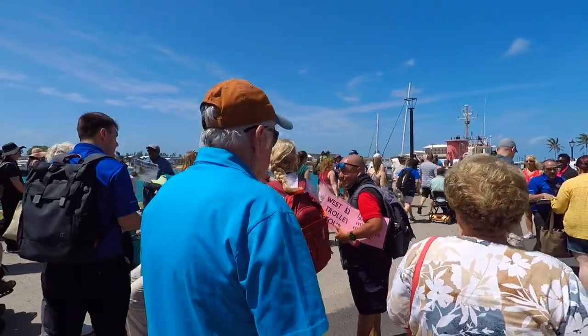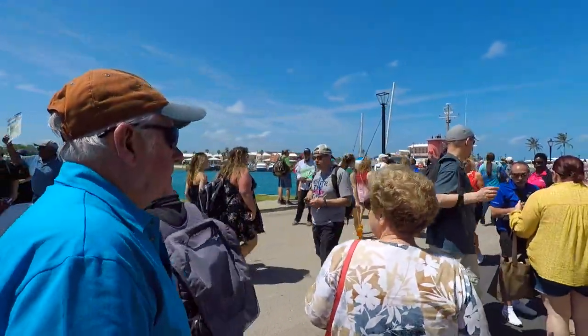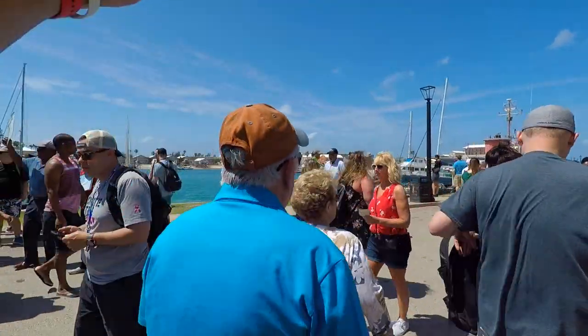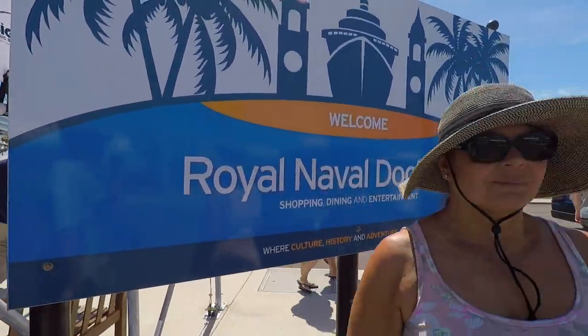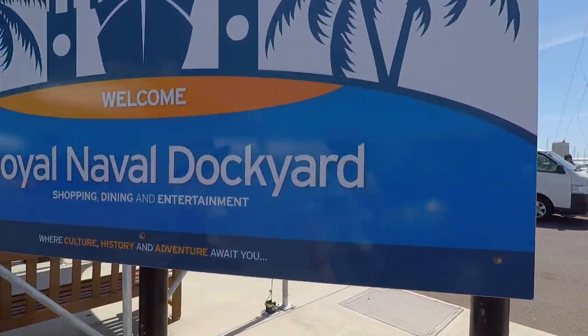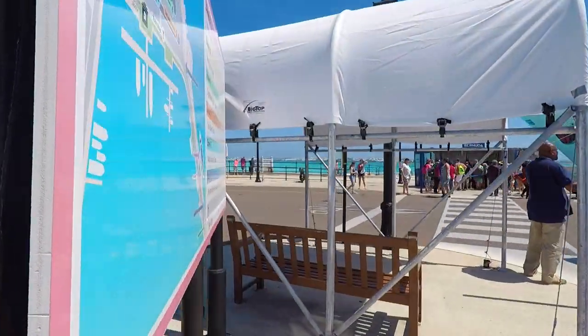These are mostly people going on tours, standing around in groups. Here's the tour director of some of the tours. We're going to take a walk over to the beach. So we are in the Royal Naval Dockyard - shopping, dining, and entertainment - where culture, history, and adventure await you.